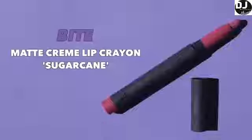Last up, the lips. I'm going to be trying out one of the new Bite Matte Cream Lip Crayon shades. They came out with four new shades, and this one is in the color Sugarcane — a dusty, mauve-y pink, which I feel will not only play up the eyes but also not be too similar to them. I'm going for a framing effect.